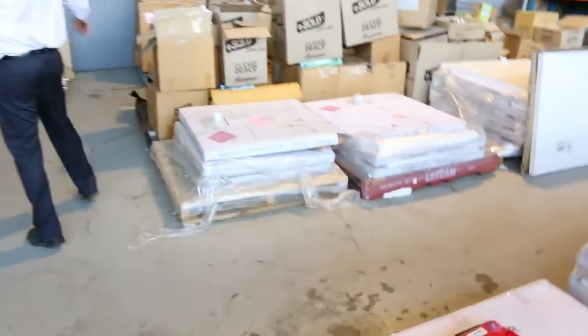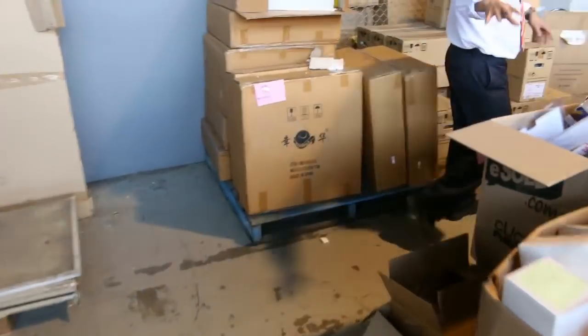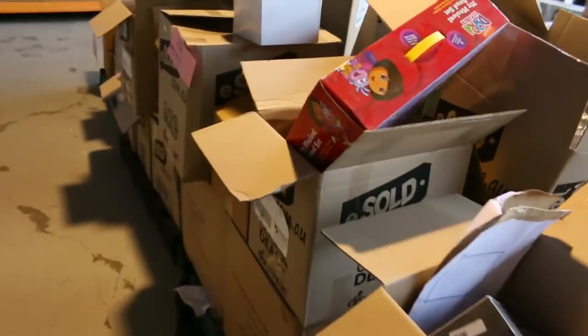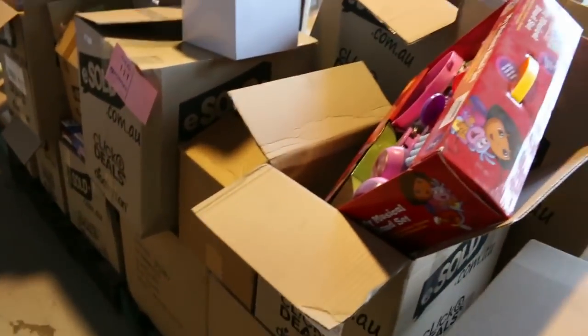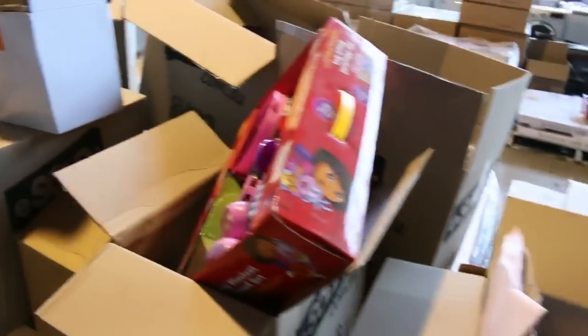Down the back we've got a heap of shower bases, a heap of shower frames, and frameless shower screens. Down the back, lots 109 through 112 are some great big unreserved pallets of bulk goods. You'll be able to have a look through those and we'll start them all off at a dollar.